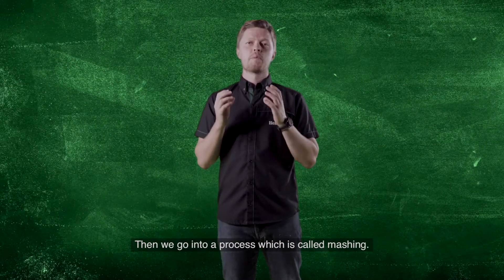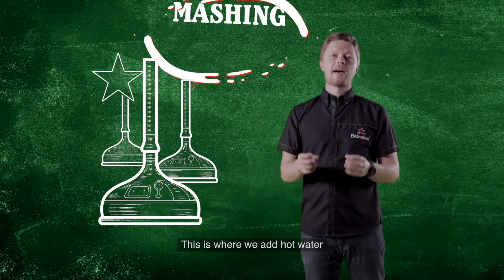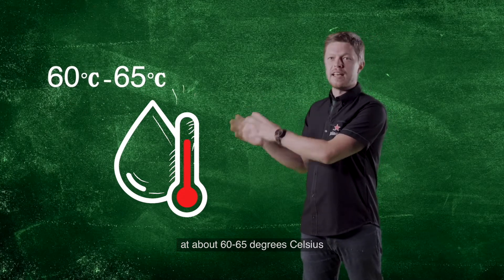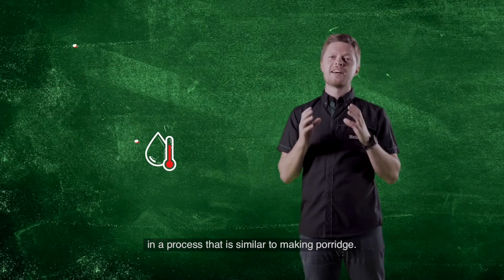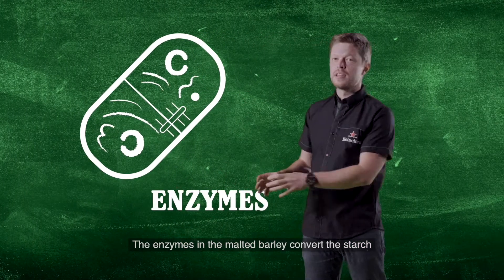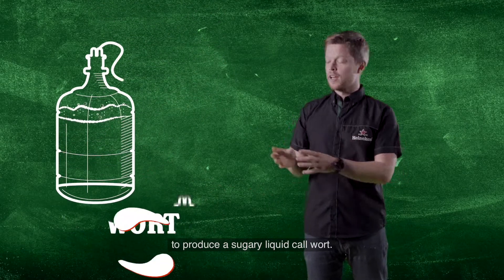Then we go into a process which is called mashing. This is where we add hot water at about 60 to 65 degrees Celsius in a process that is very similar to making porridge. The enzymes in the malted barley convert the starch to produce a sugary liquid called wort.